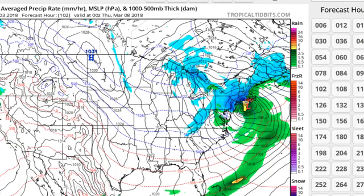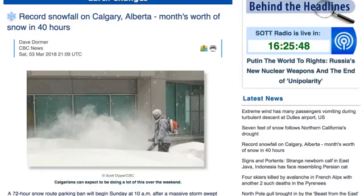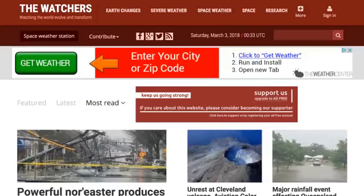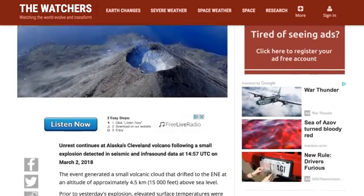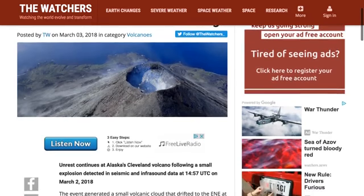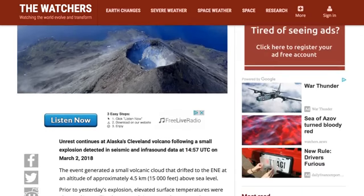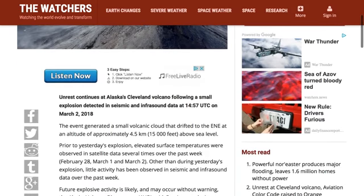Let's go over to Watchers real fast. Mari actually brought this one to my attention today — we had a volcano eruption. Winter Storm Riley has dominated the news, but we're getting more unrest from another volcano. Nothing major, but just something to keep your eyes on — another volcano that has awakened.